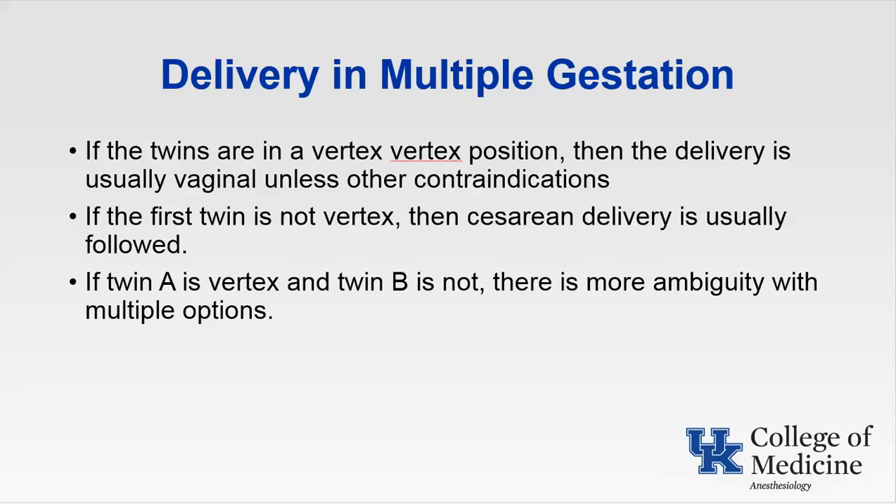For most twins in the vertex-vertex position, delivery is usually vaginal unless there are other contraindications. If the first twin is not vertex, cesarean delivery is usually performed. If twin A is vertex and twin B is not, there is more ambiguity with multiple options, dependent on the obstetrician's level of comfort. For triplet deliveries or higher, cesarean section is the standard. In twin deliveries where twin A is vertex and twin B is not, options include a trial of external cephalic version on twin B, and if successful, continuing to vaginal delivery, or proceeding to cesarean delivery.